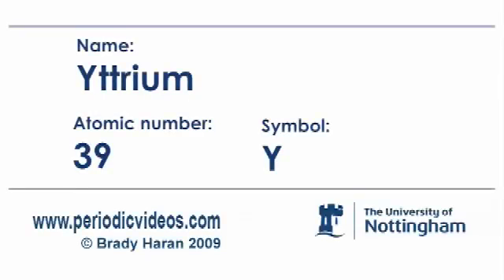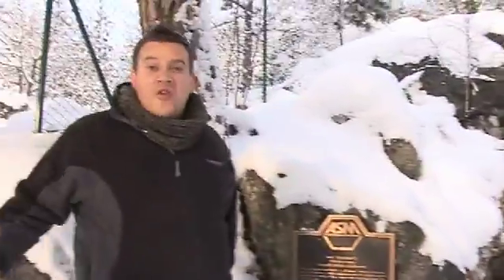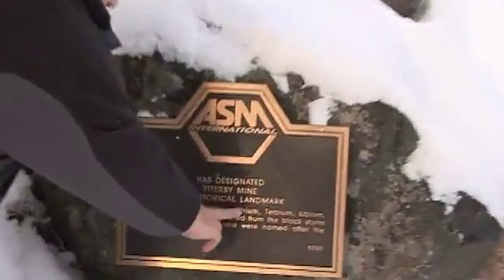And upon analysis, they were really, really surprised to find that there were a number of elements, including yttrium, which existed in a much, much higher abundance on the moon. We're in Ytterby in Sweden, and it's a really nice day. We've come to the Ytterby quarry, or Ytterby gruva, which is actually the birthplace for four of the elements. The one we're going to talk about now is yttrium.